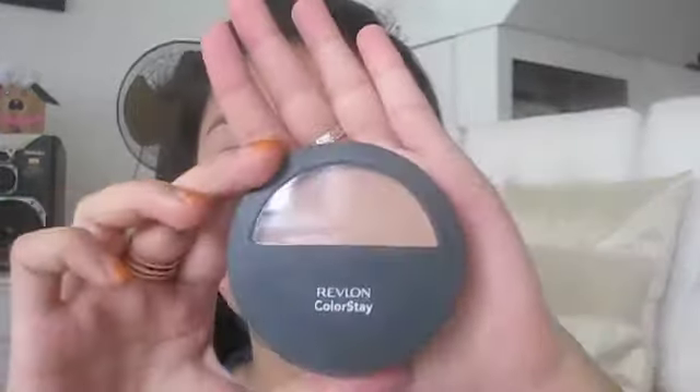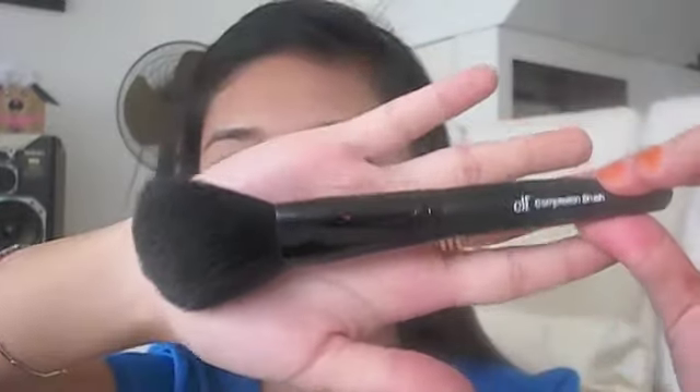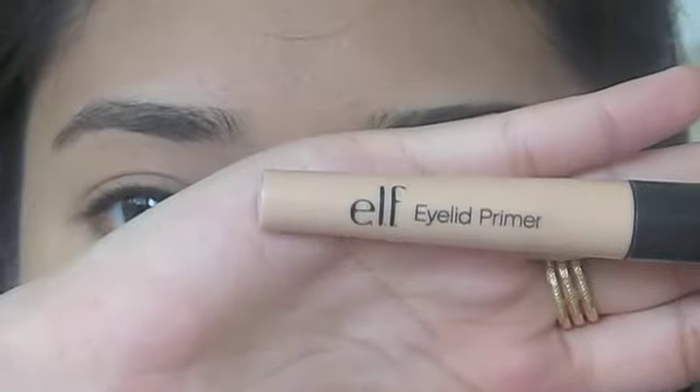Moving on, I'm going to use the Revlon ColorStay Pressed Powder in Medium together with the ELF complexion brush and dust that all over my face. Then I'm going to prime my eyes using the ELF eyelid primer.